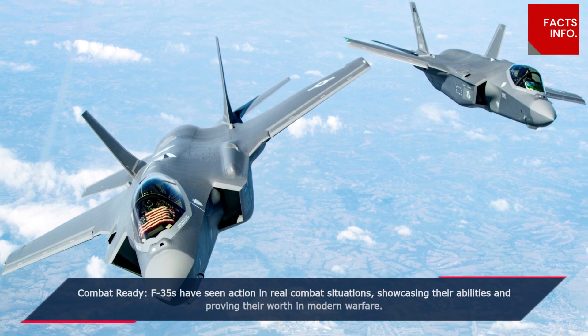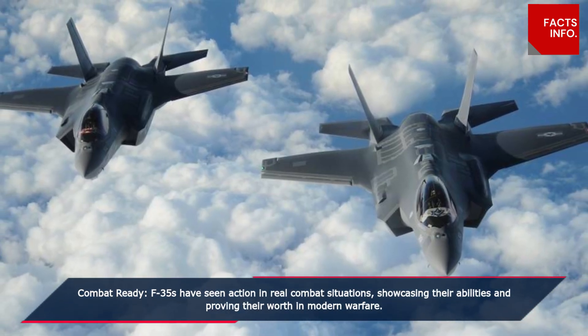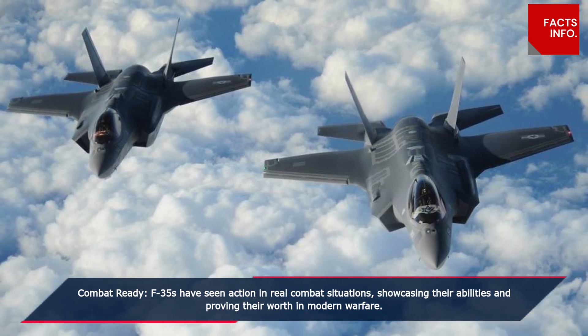Combat ready. F-35s have seen action in real combat situations, showcasing their abilities and proving their worth in modern warfare.